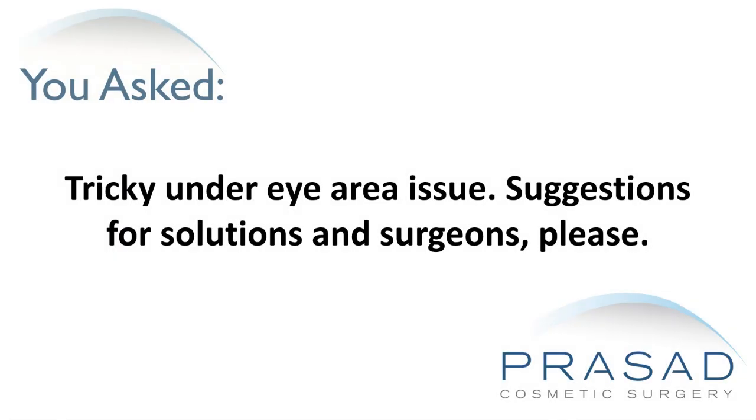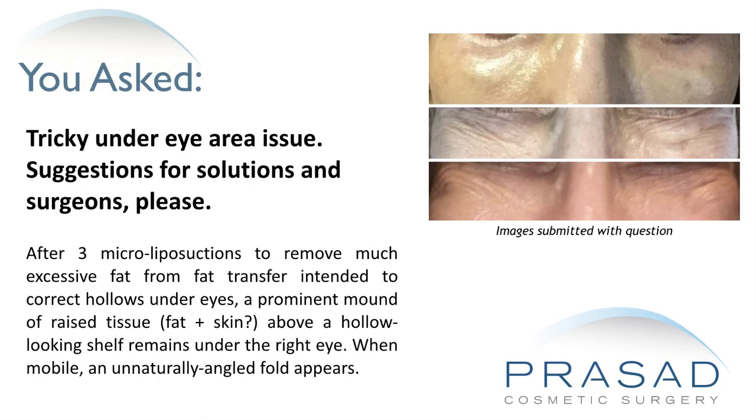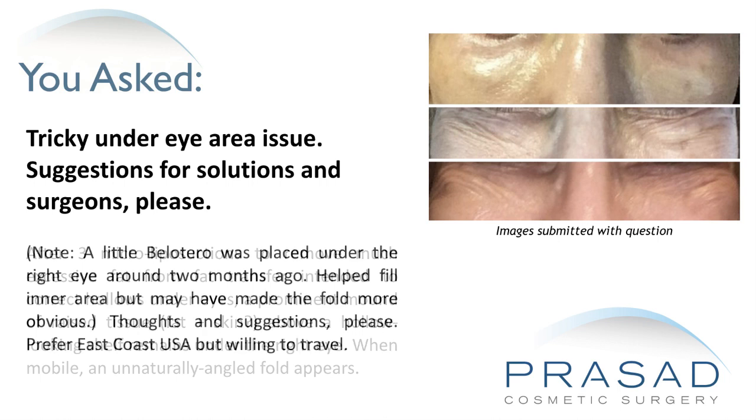Tricky under-eye area issue — suggestions for solutions and surgeons please. After 3 micro-liposuctions to remove excessive fat from a fat transfer intended to correct hollows under the eyes, a prominent mound of raised tissue — fat plus skin — above a hollow-looking shelf remains under the right eye. When mobile, an unnaturally angled fold appears. Prefer East Coast USA but willing to travel.